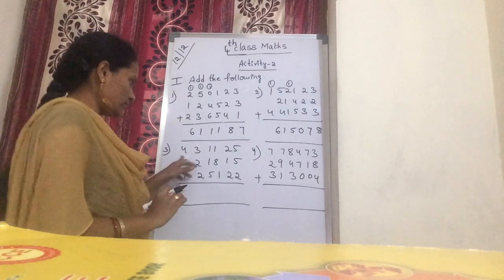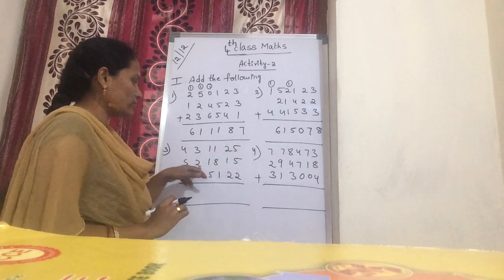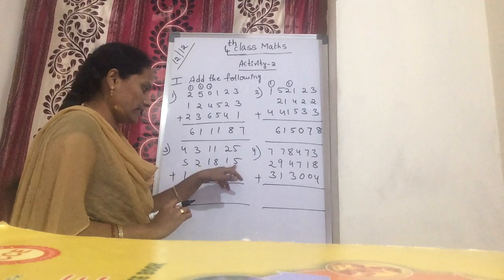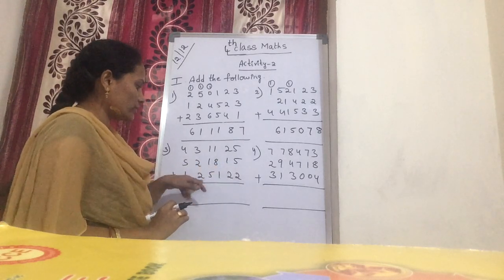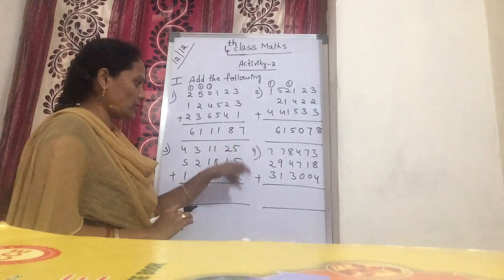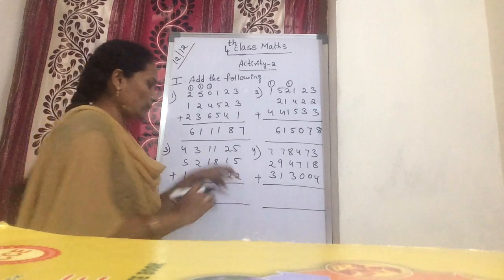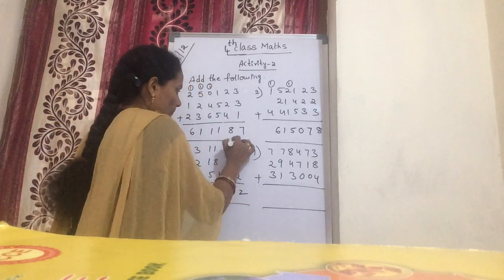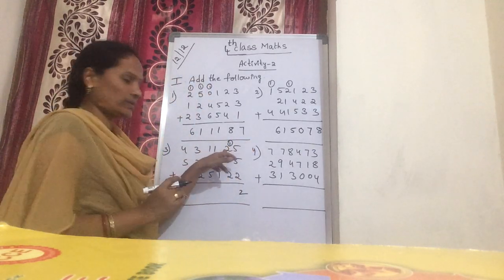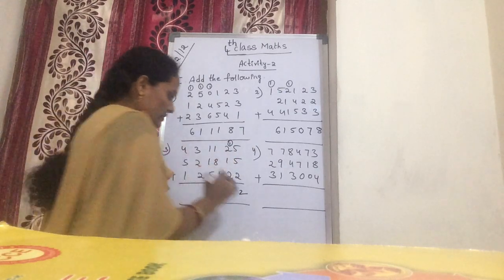Now next problem: 4 lakhs 31,127 plus 5 lakhs 21,815 plus 1 lakh 25,122. Now from the ones: 5 plus 5 is 10. 10 plus 2 is 12. Now 1 plus 2 is 3. 3 plus 1 is 4. Now 4 plus 2 is 6.